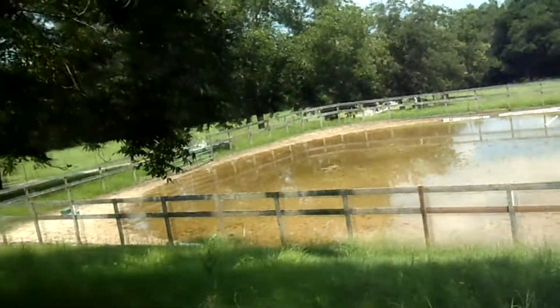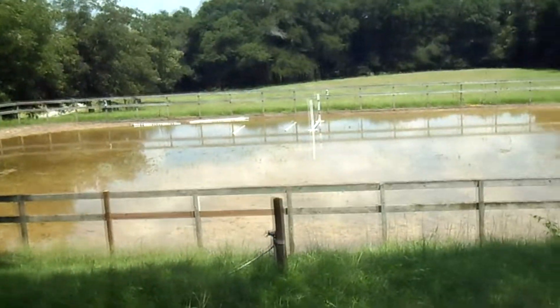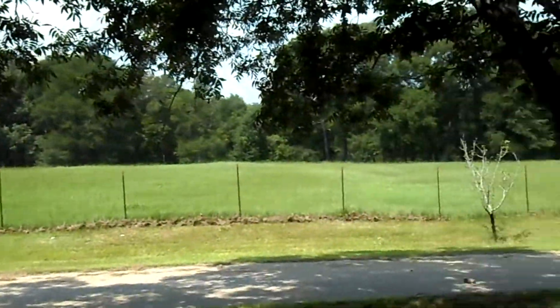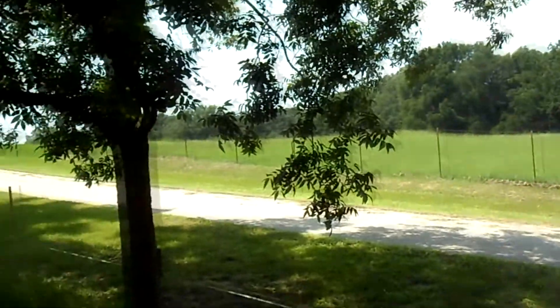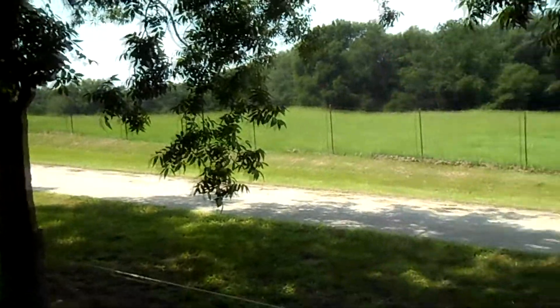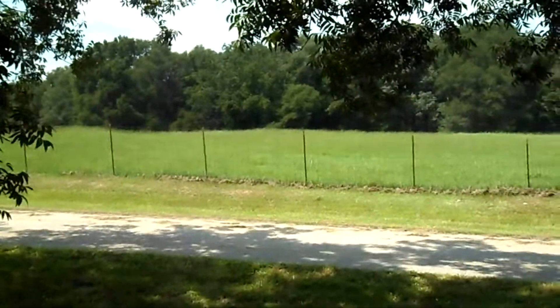This is another pasture that sort of lines the driveway right here, and this is like my favorite one for them to be in because it's really close to the barn — I don't have to walk very far. Styling in flats and socks and riding pants.